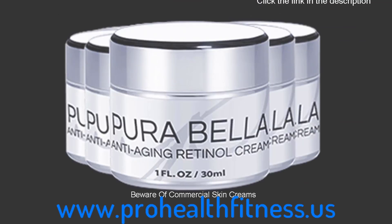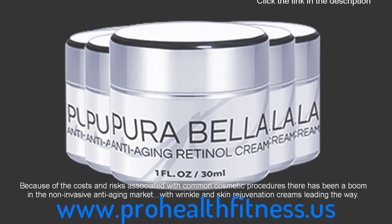Beware of commercial skin creams. Because of the costs and risks associated with common cosmetic procedures, there has been a boom in the non-invasive anti-aging market, with wrinkle and skin rejuvenation creams leading the way.